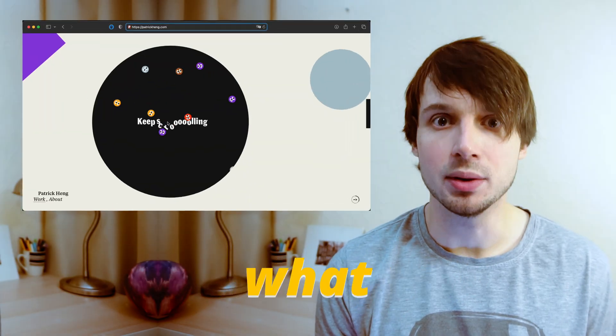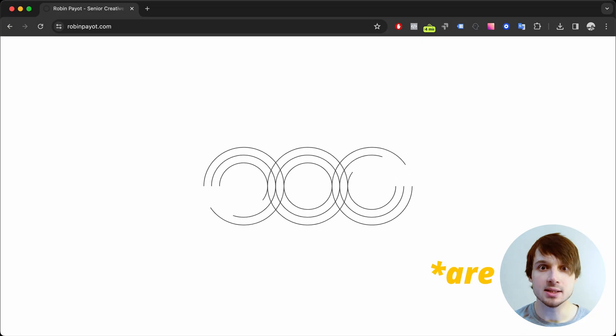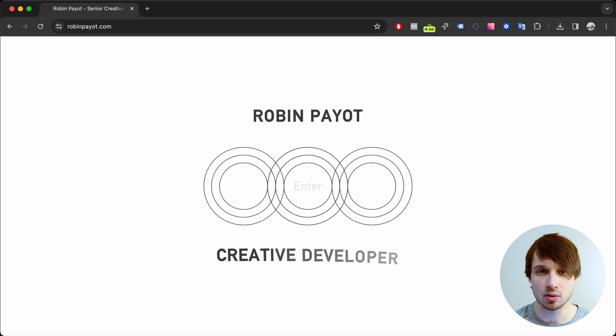Five personal portfolios that would remind you what 'doing things differently' really means. Portfolio number five — I think websites like this are a very accurate preview of the future of the web.